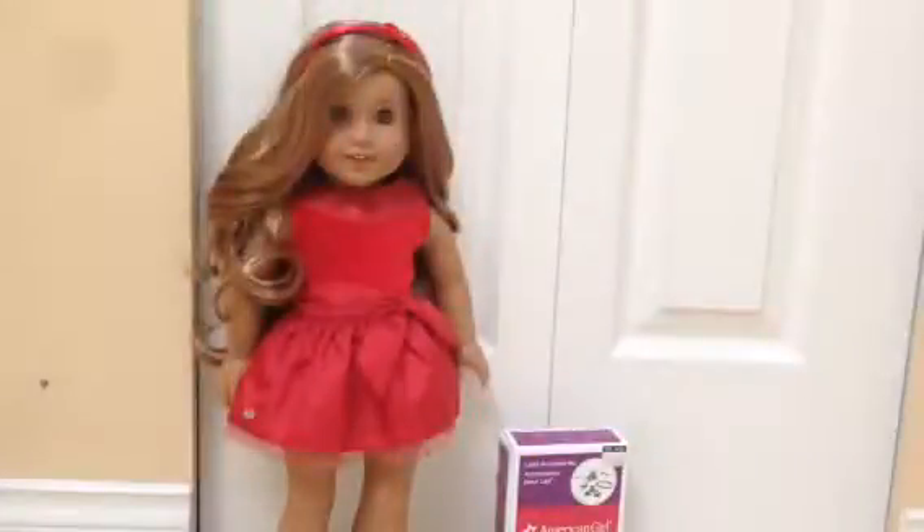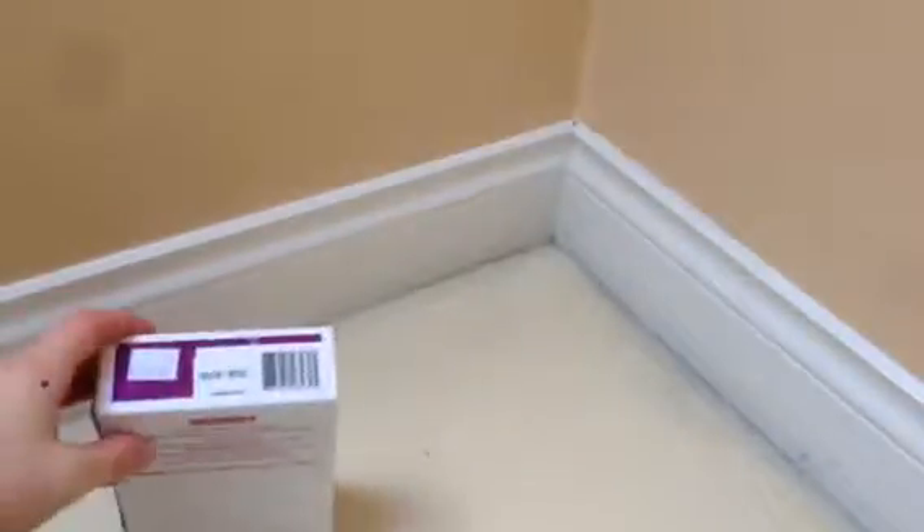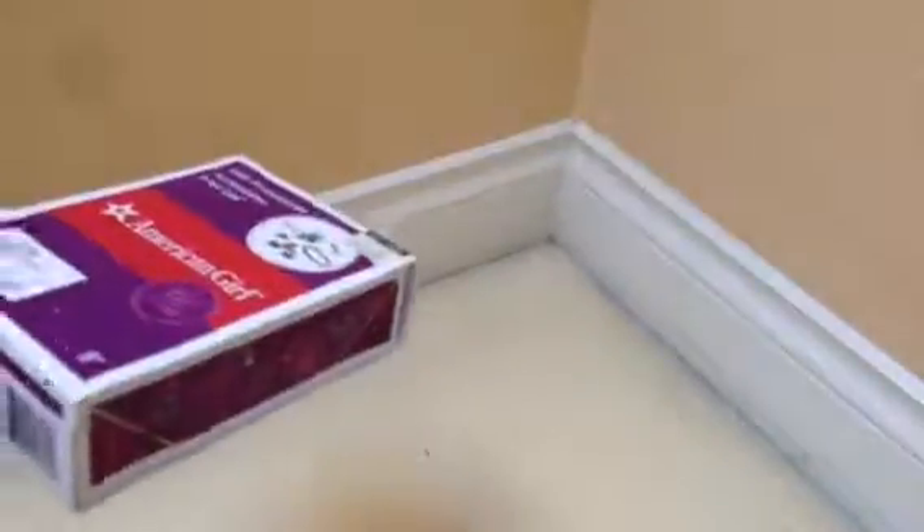Hey you guys, it's your friend AliCatLovesAG here with a review of Leah's accessories and I got a great deal. I'm Canadian, so these are all in Canadian prices. Normally this retails for $42 in Canada and I got it for $19 plus tax, which makes it $21 — really good because honestly Canadian prices are just outrageous. I hope you guys have probably seen this set before given that it's December and Leah retires in two days, but this is the best time to buy retiring items because everything is really cheap.